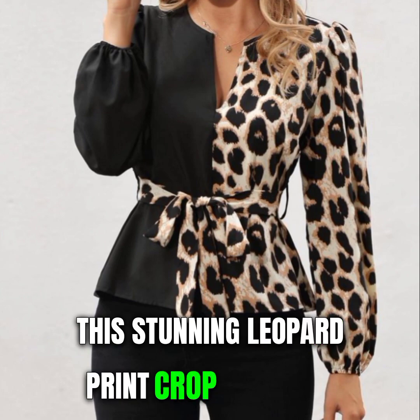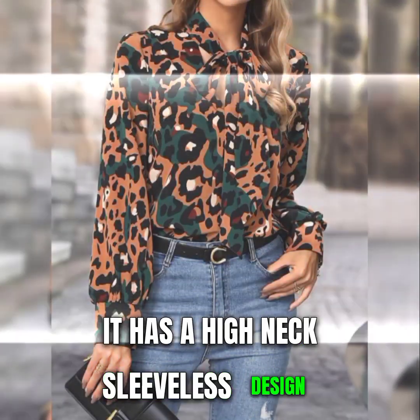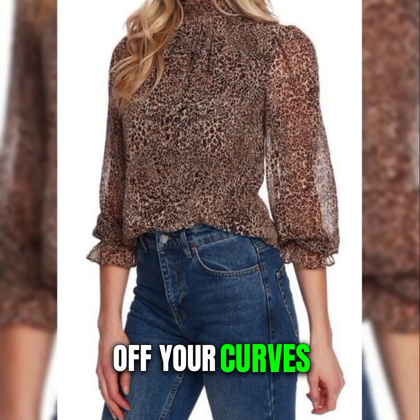This stunning leopard print crop top from Amazon has a high neck, sleeveless design, and a racer back. It's very stretchy and flattering, and it shows off your curves.